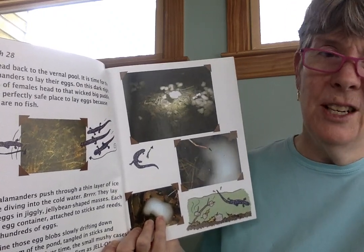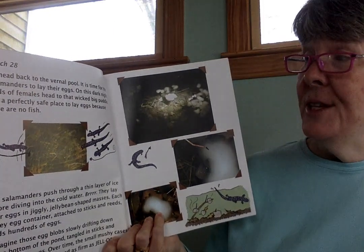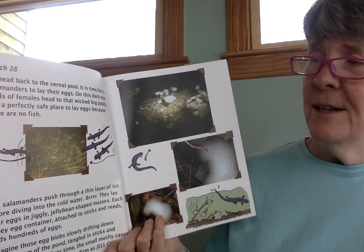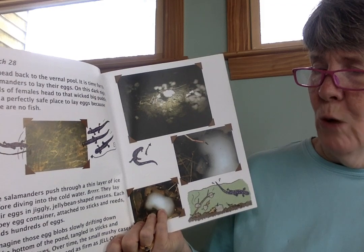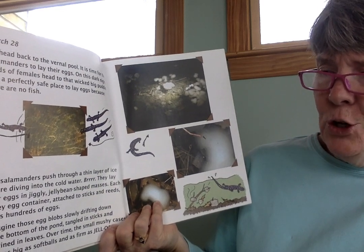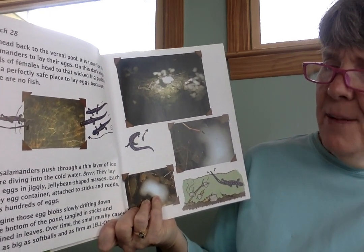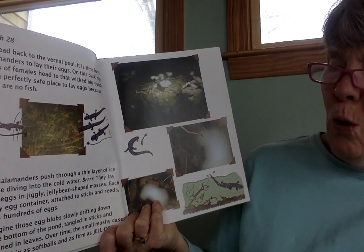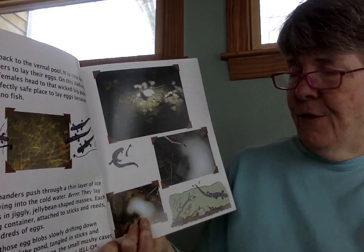March 28th, which was just a couple weeks ago. We head back to the vernal pool — it is time for the salamanders to lay their eggs. On this dark night, herds of females head to that wicked big puddle. It is a perfectly safe place to lay eggs because there are no fish. The salamanders push through a thin layer of ice before diving into the cold water. They lay their eggs in jiggly, jellybean-shaped masses. Each gooey sack, attached to sticks and reeds, holds hundreds of eggs. I imagine those egg blobs slowly drifting down to the bottom of the pond, tangled in sticks and entwined in leaves. Over time, the small, mushy cases grow as big as softballs and as firm as jello.